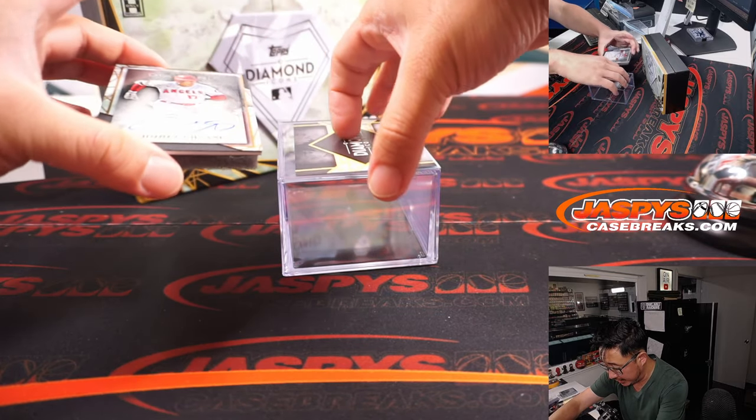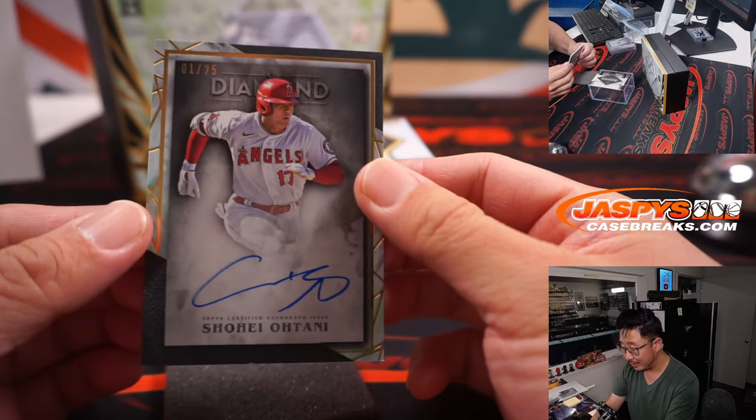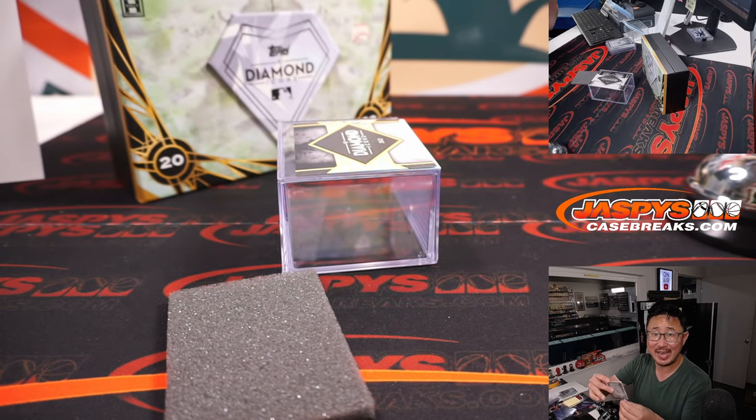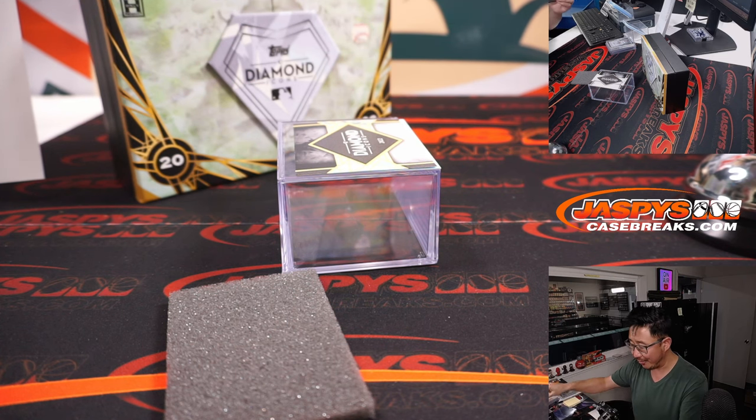And behind the Redemption is Shohei Ohtani — Showtime! One out of 25. David M. with the Angels, picked up the Halo straight up. Another nice box.